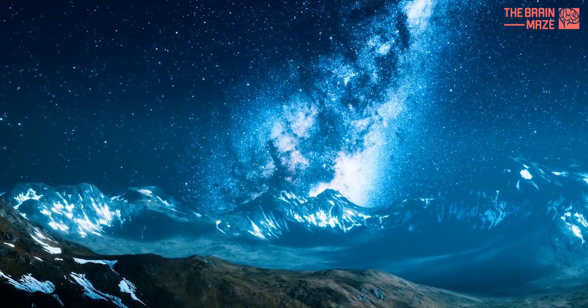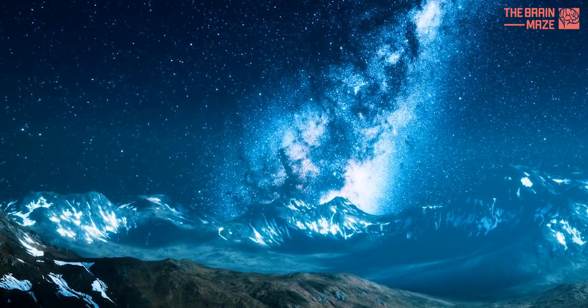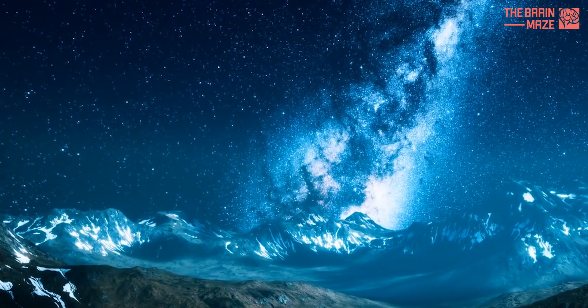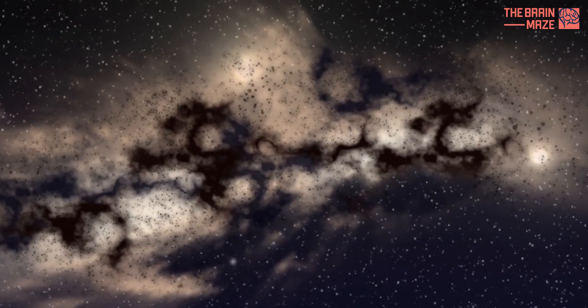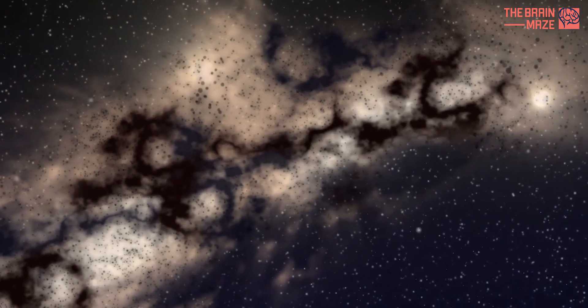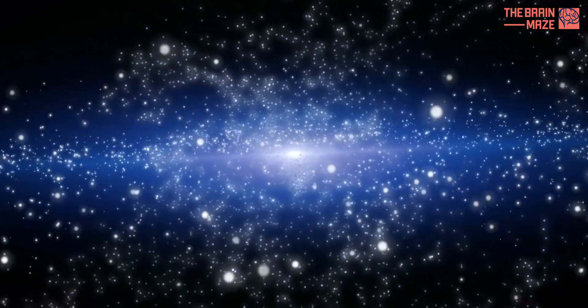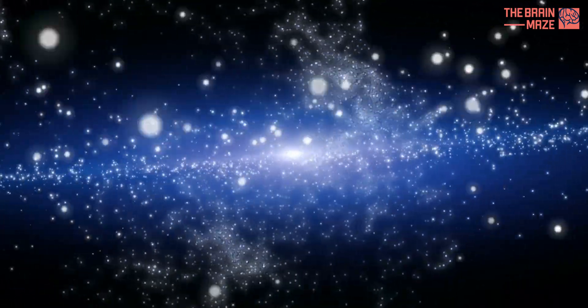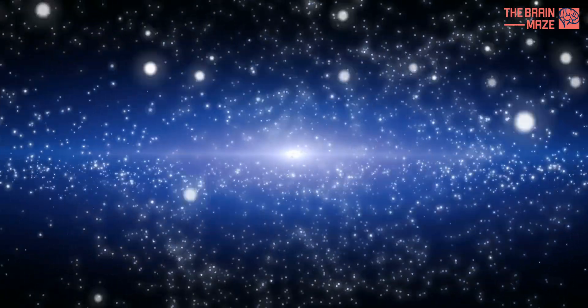Imagine the Milky Way as a giant factory, with gas and dust as the raw materials and stars as the finished product. Gravity plays the role of the foreman, pulling these gas clouds together. As the clouds condense, they heat up and ignite nuclear fusion in their cores, marking the birth of a new star. But it's not that simple.